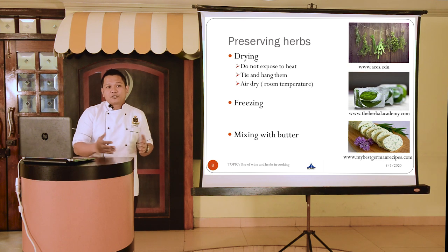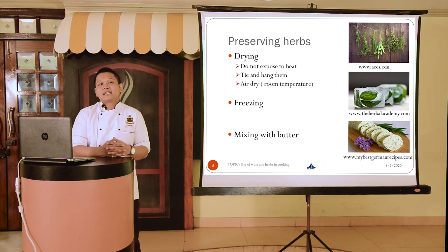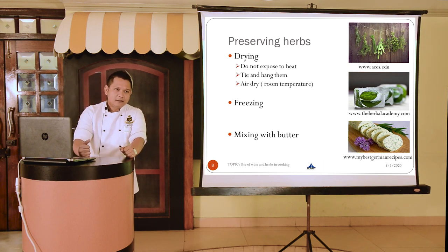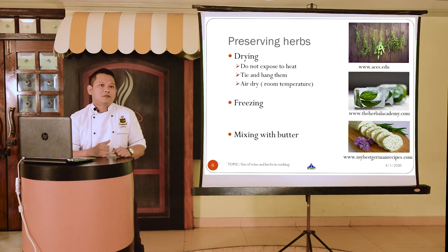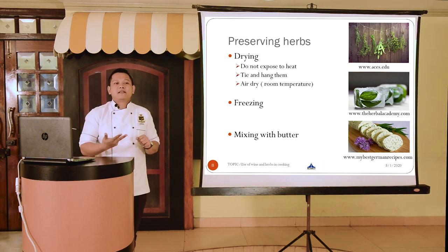If you have extra fresh herbs in your kitchen and want to store them for the next day's use rather than throw them away, there are many ways to preserve them. We'll talk about the three most common ones: drying them, freezing them, and mixing them with butter.